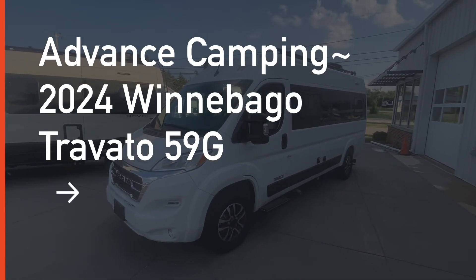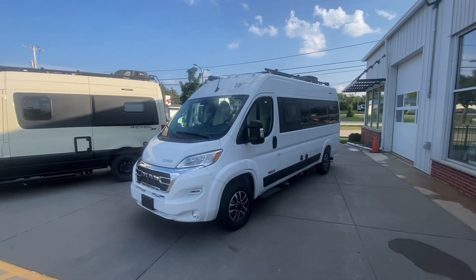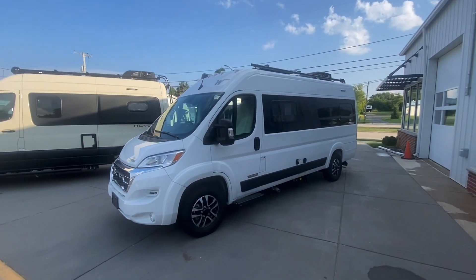Hello friends, this is Dave from Advanced Camping in Milwaukee, Wisconsin, and we are looking at a 2024 Winnebago Truvado G. A lot of people refer to it just as the G. The model number is actually 259G.